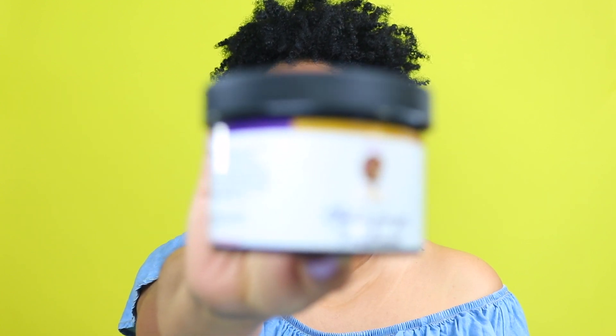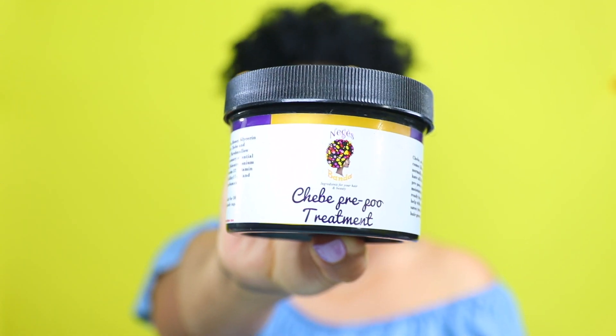Another recent pre-poo fave is this cheve pre-poo treatment from Negus Banda, which I have used in a couple of videos. If you have been watching my recent wash days you have been seeing this in action. It's super moisturizing and nourishing to my hair as well as my scalp. The ingredients are phenomenal and it just melts my tangles away and makes wash day a million times easier, so use cold trusses at checkout.